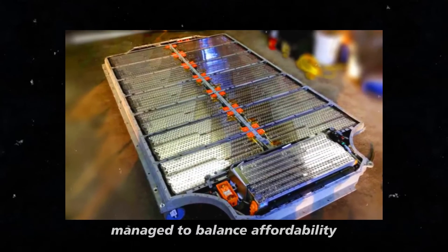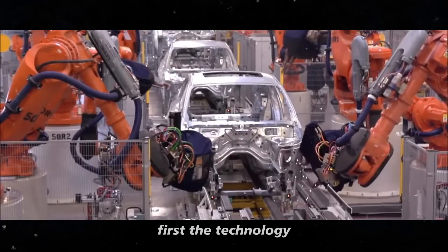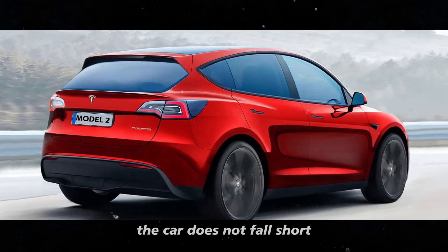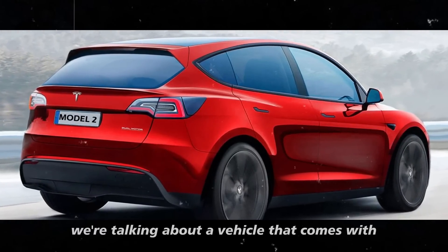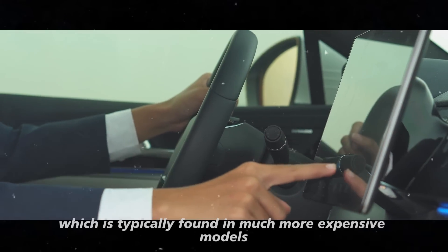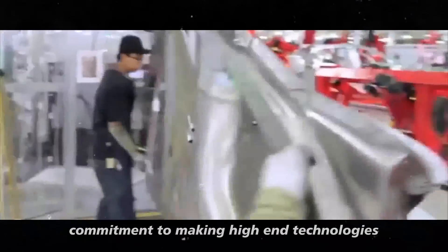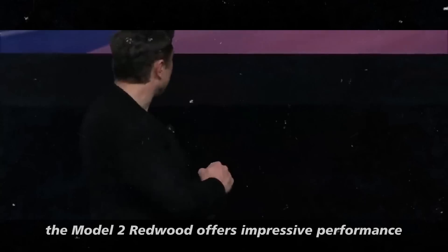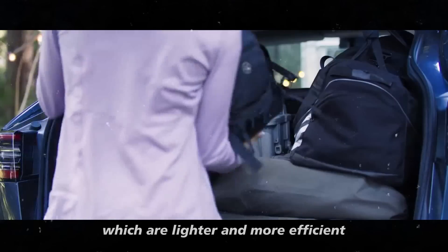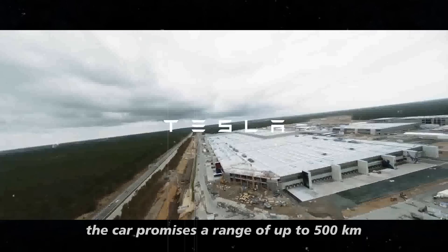It's fascinating to see how Tesla has managed to balance affordability with technological innovations and high-quality performance. Despite its affordable price, the car does not fall short in terms of technological features — we're talking about a vehicle that comes with advanced driver assistance systems, such as automatic emergency braking, which is typically found in much more expensive models. With next-generation batteries like those from Saku, which are lighter and more efficient, and the Satll Series batteries, the car promises a range of up to 500 km on a full charge.